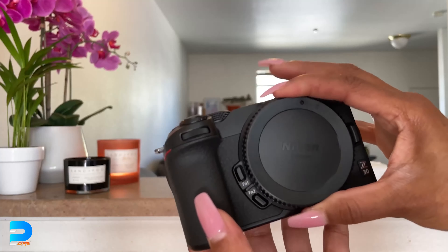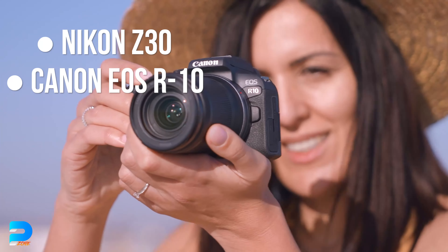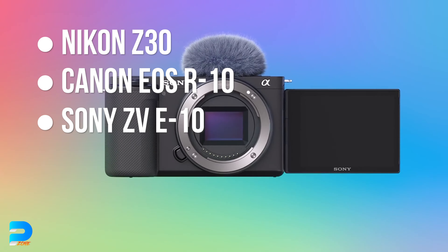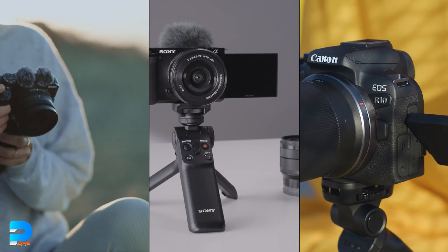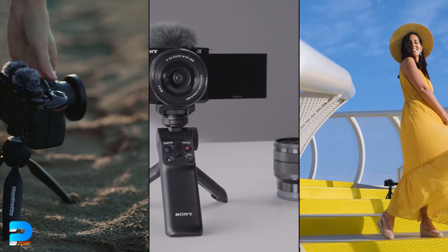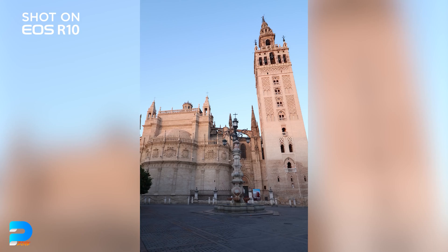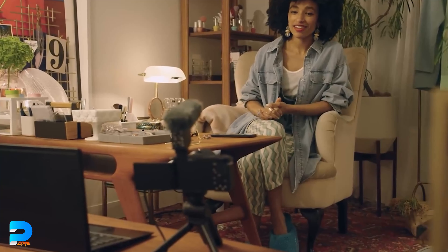The three amazing devices we have for you are the Nikon Z30, Canon EOS R10, and my personal favorite, the Sony ZV-E10. One of the primary reasons for selecting these cameras is that they are ready to shoot stunning content right out of the box — whether it's public content such as YouTube or personal memories.